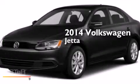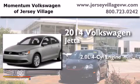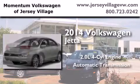This is a brand new 2014 Volkswagen Jetta. It has a 2.0 liter 4-cylinder engine and an automatic transmission.